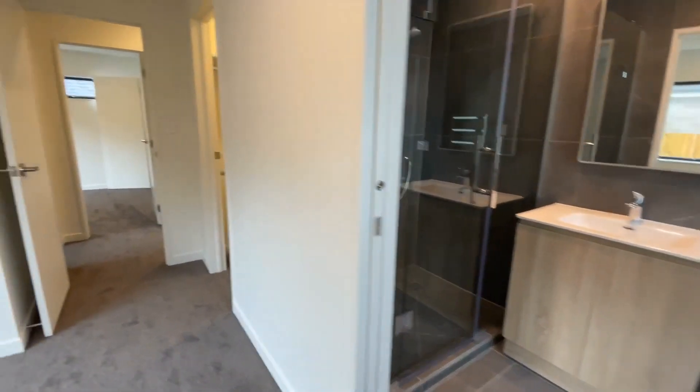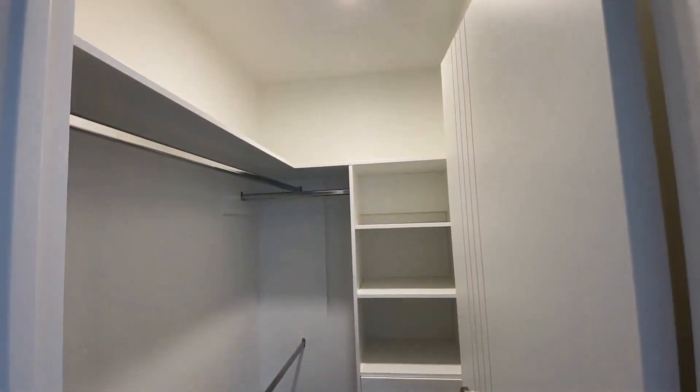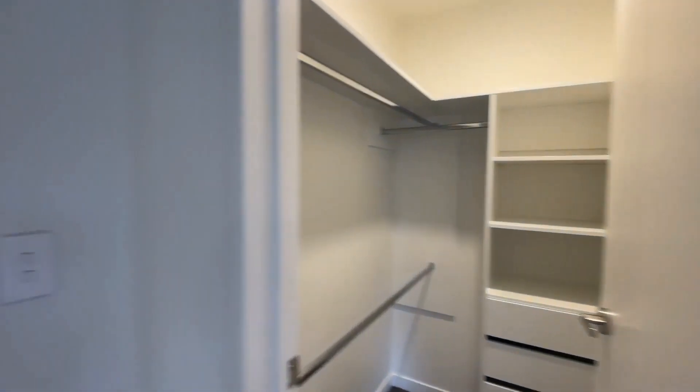Large shower. And another walk-in closet — that's really good.